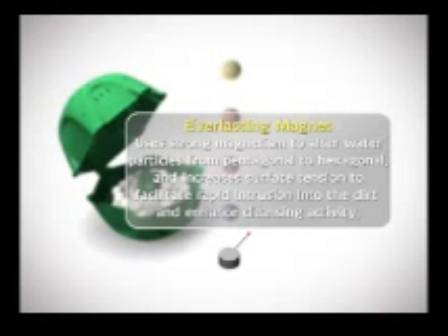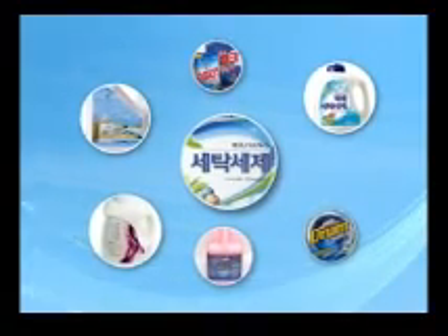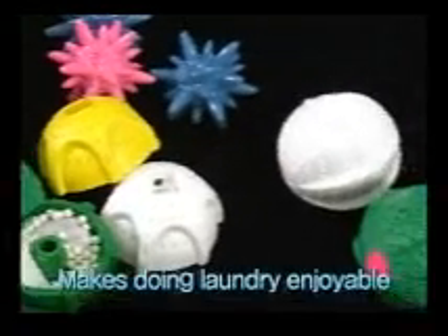Clean inside the washing machine without any additives like detergent, bleach, or fabric softener. The effects last up to two years without changing the ceramic balls — this washing ball makes doing laundry enjoyable.